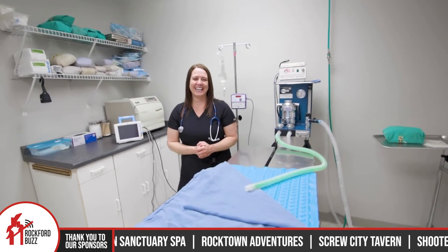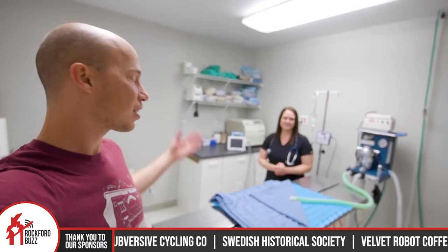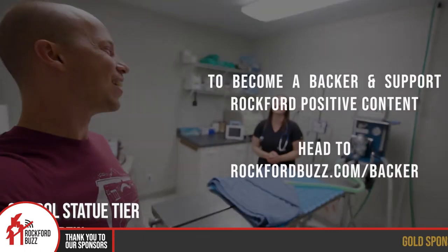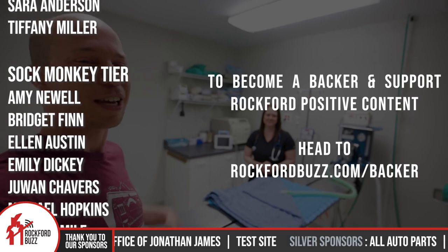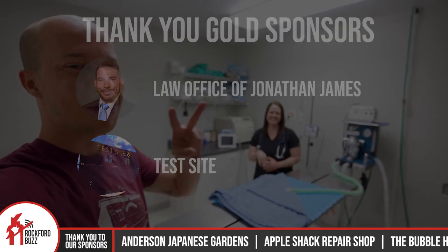Thank you so much, Dr. Weidner, for taking the time to get together and chat. If you have a four-legged family member and are looking for someone to take good care of them when they're not feeling so well, definitely come to Frost Family Pet Clinic and talk to Dr. Weidner because they will take excellent care of them. I'm just a camera geek, but it sounds super legit. Thanks for tuning in, and thank you to all of our business sponsors and backers that make content like this possible. It's because of their support that we're able to highlight local businesses like Frost Family Pet Clinic and bring you this Rockford Positive content for free. We'll catch you on the flip side. Bye, Rockford.